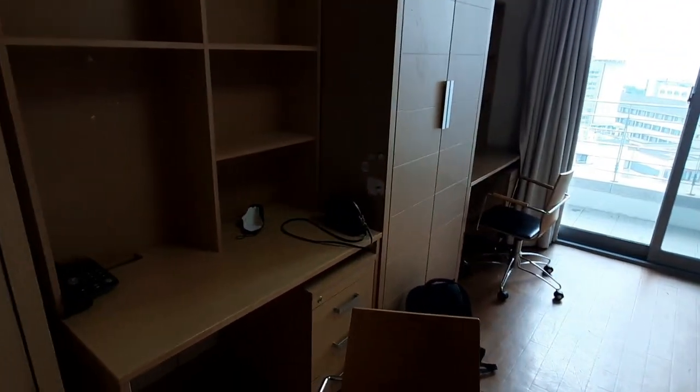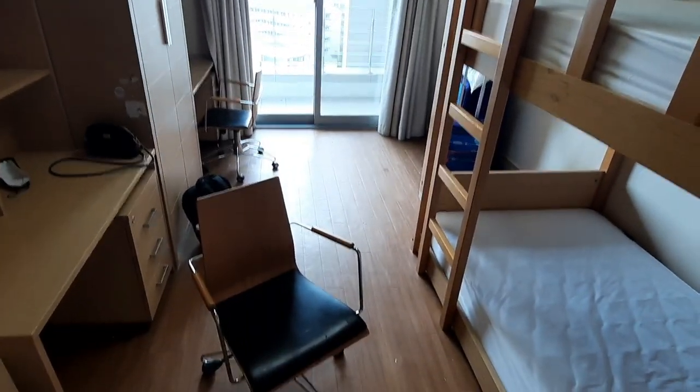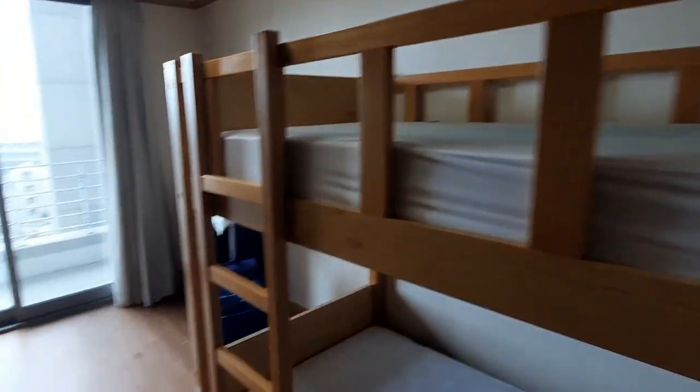This is how the room looks. Here is my closet — it has nothing because I'm moving out, but it's actually pretty spacious. We have a mirror here as well. These are the beds — mine was the bottom one and the top one was my roommate's. And this was my desk.